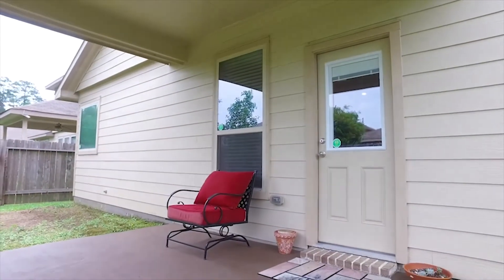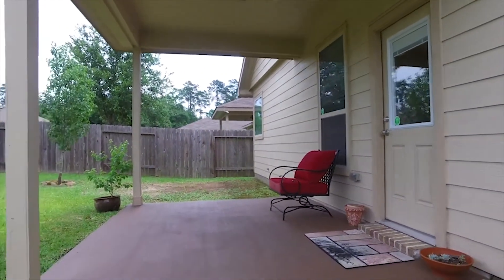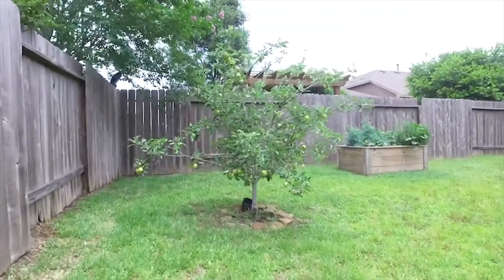Step outdoors and enjoy the covered back patio overlooking a large backyard — plenty of room to run around. Fully fenced in, this is a great home. You even have your very own fruit tree.